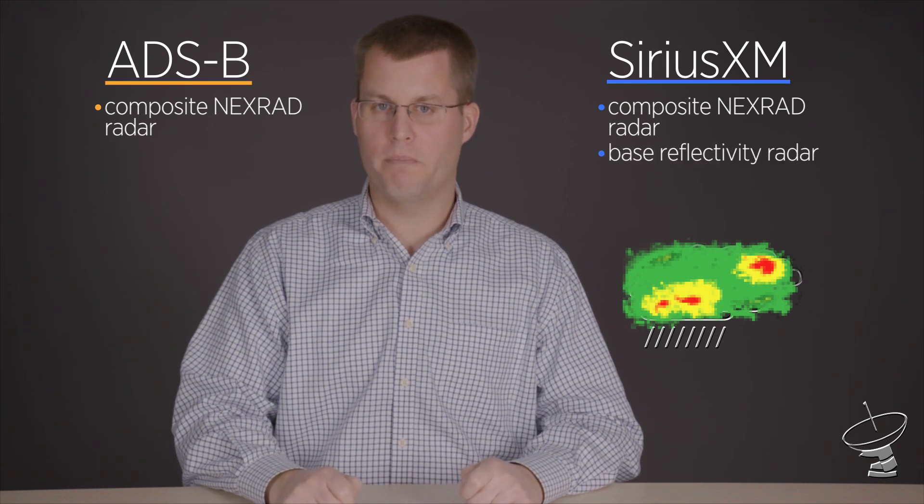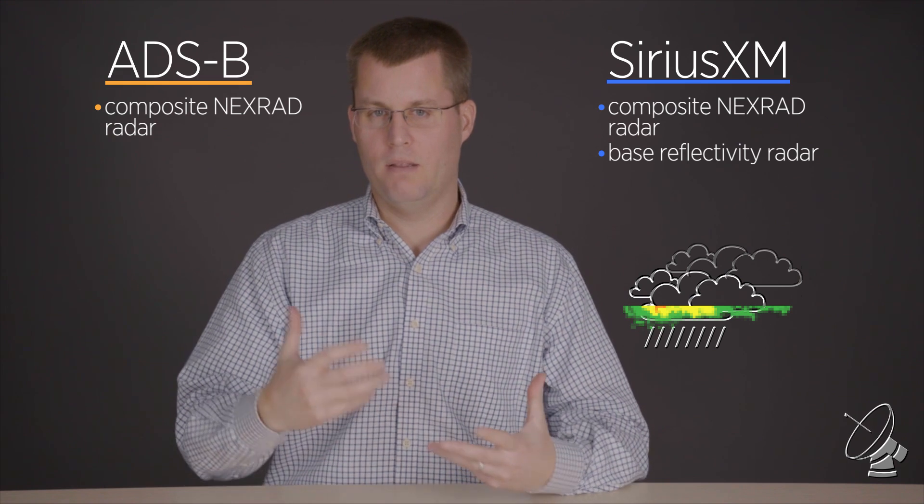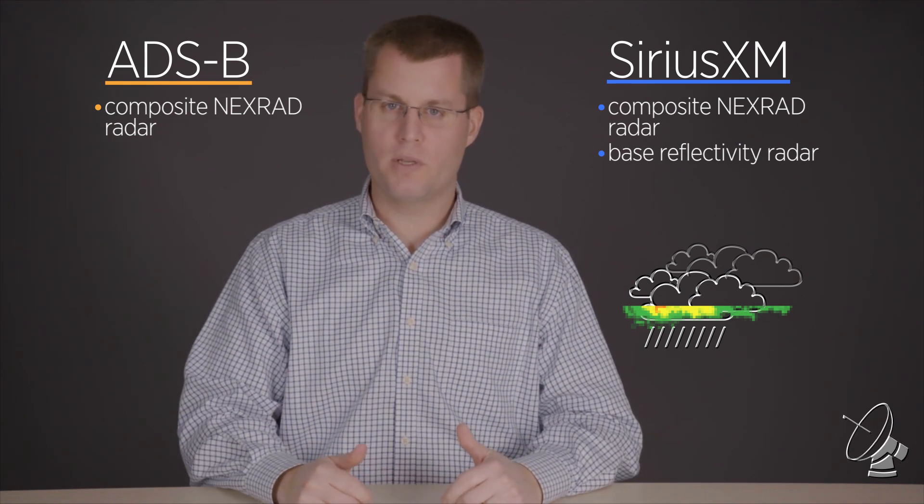Some pilots also like to look at base reflectivity — that's the lowest scan angle from a radar, which in general terms shows what's coming out the bottom of a cloud. With Sirius XM, that's an option as well. Maybe it's not important for everyday flying, but if you're a weather geek and you know what you're looking at, there is some advantage to comparing and contrasting base versus composite reflectivity.